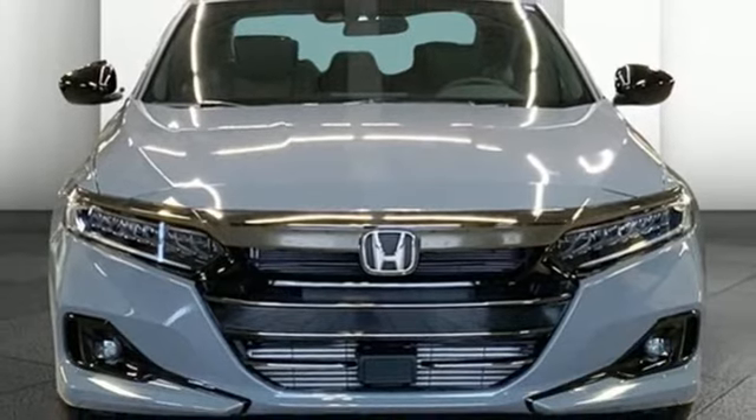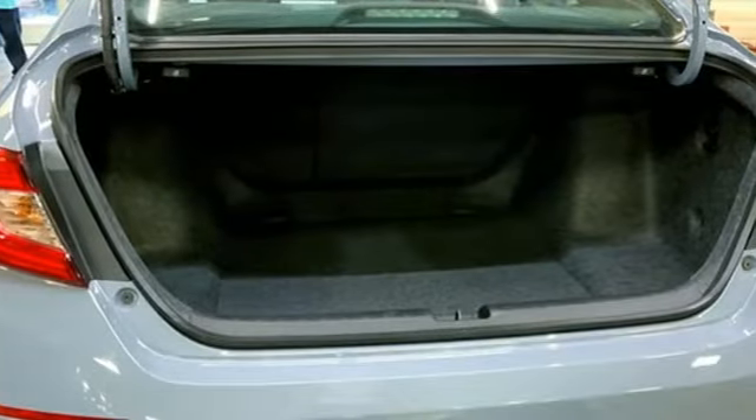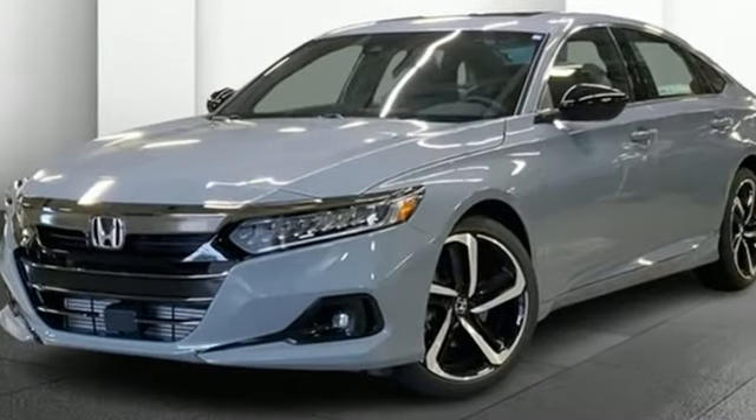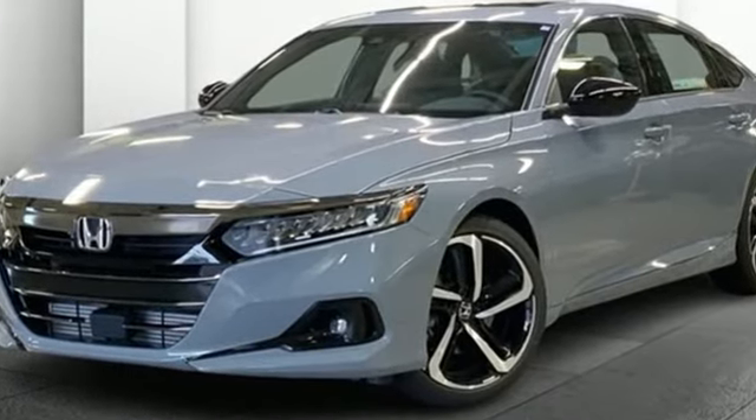Gas pressurized shocks and LED low and high beam headlights. Every Honda's designed with the driver in mind. You'll never know till you try. Test drive it today.